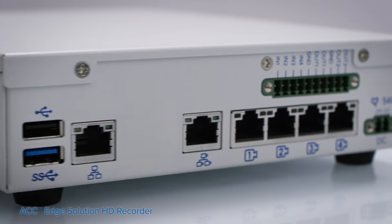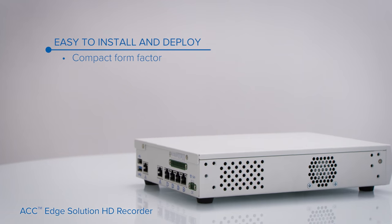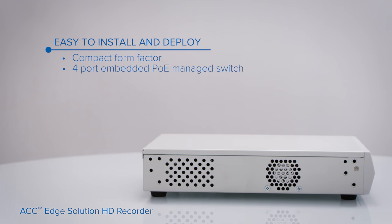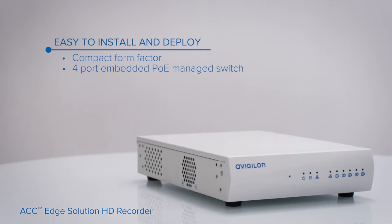The Compact Recorder is easy to use and easy to deploy. Users plug in the camera and it's ready to use. With an embedded four-port power over Ethernet switch, installation is simple and efficient.